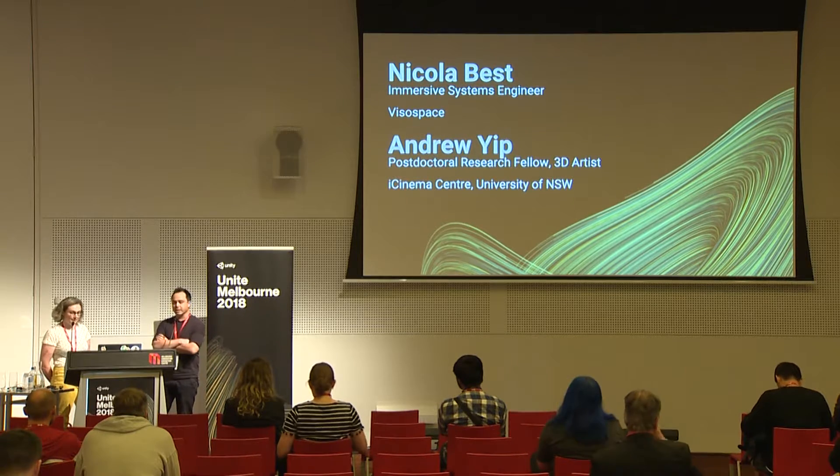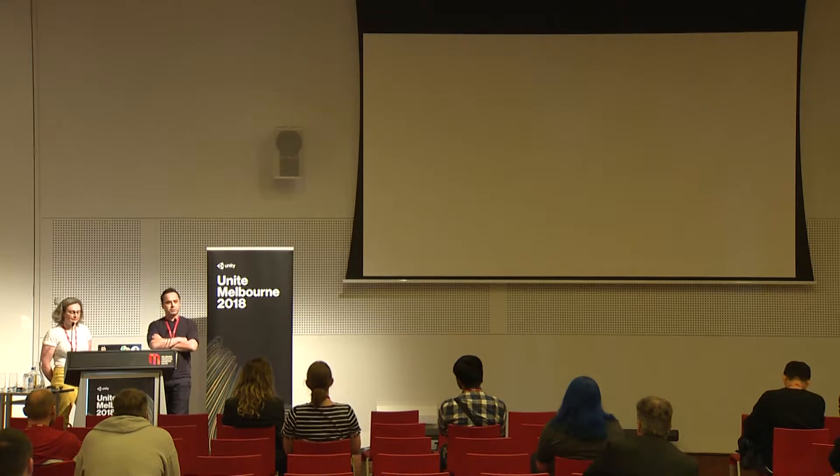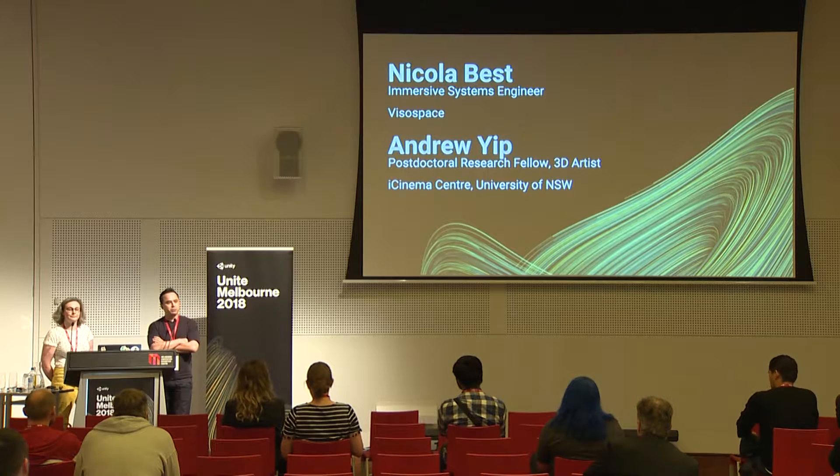Today we want to present one of the works we built recently: Henry VR, which was exhibited at the Art Gallery of New South Wales for about five months. It was a long run and it ended recently, and it was the art gallery's first virtual reality exhibition.